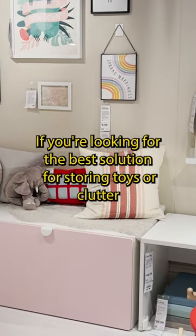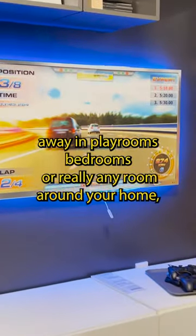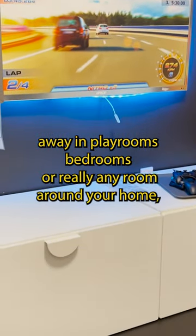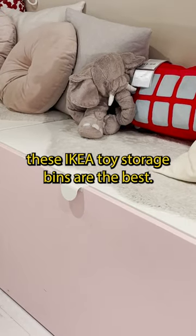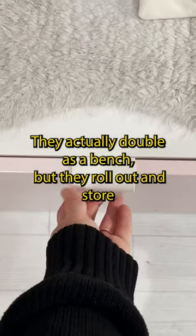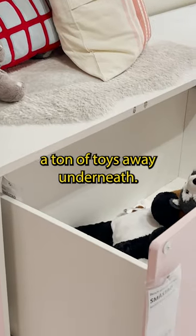If you're looking for the best solution for storing toys or clutter away in playrooms, bedrooms, or really any room around your home, these IKEA toy storage bins are the best. They actually double as a bench, but they roll out and store a ton of toys away underneath.